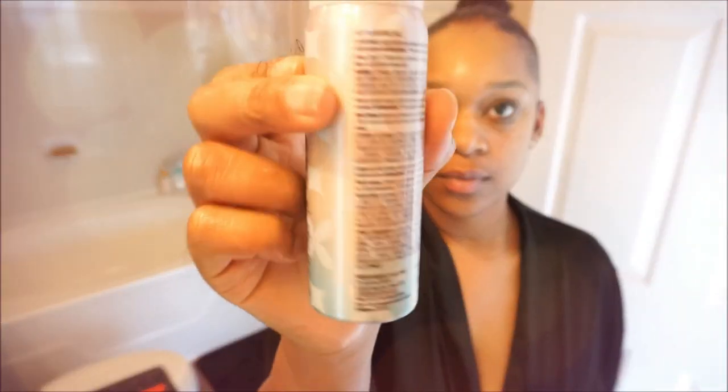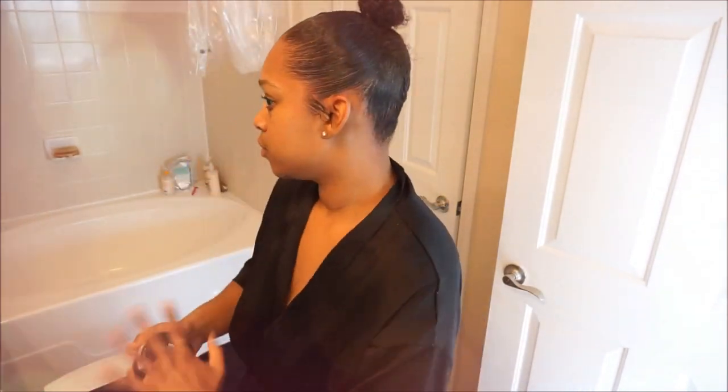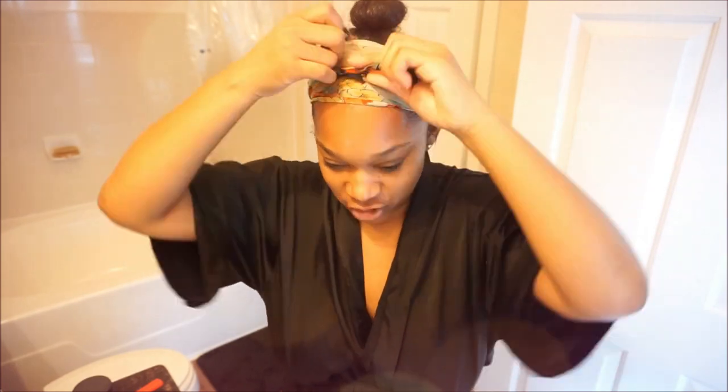I spray a very light-hold hairspray on the bun, then put my scarf on top so I won't get any soap in my hair during skincare. At the same time, the scarf helps lay down my edges.